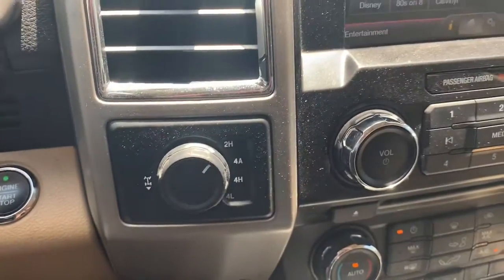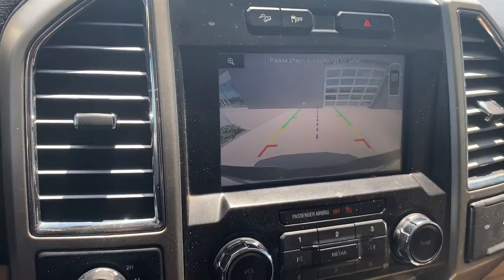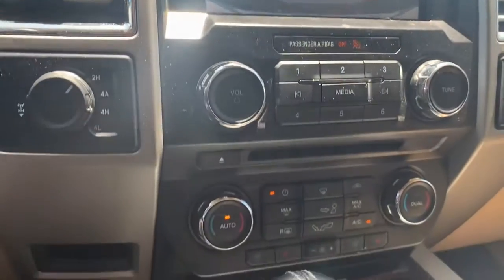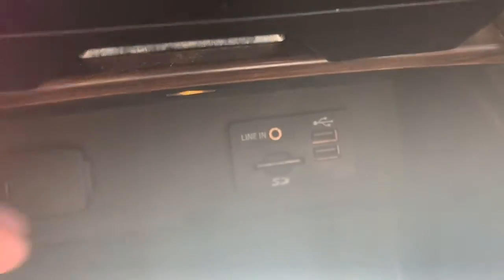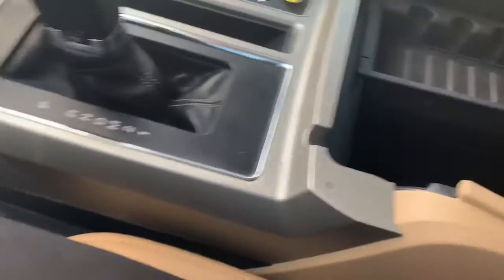It is a 4x4. Put it in reverse — check out the camera. Looks like it's got air-conditioned seats, that'll come in handy right about now, it's hot out here. Then you have your USBs, a little charge port right there, cup holders. Massive storage under here.